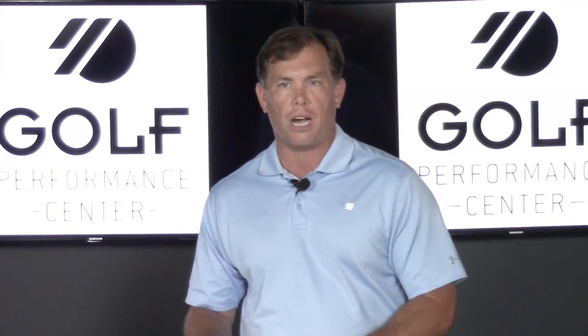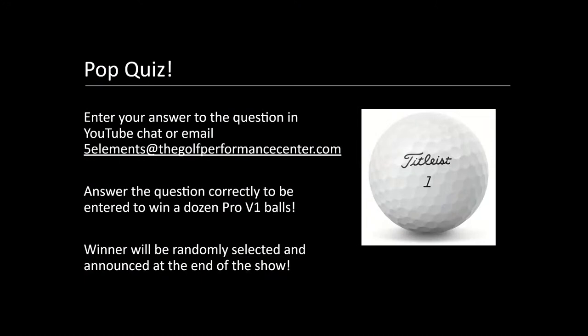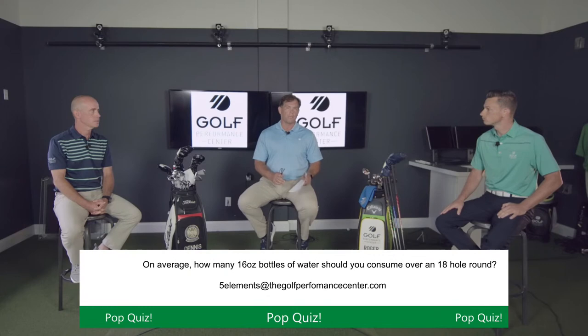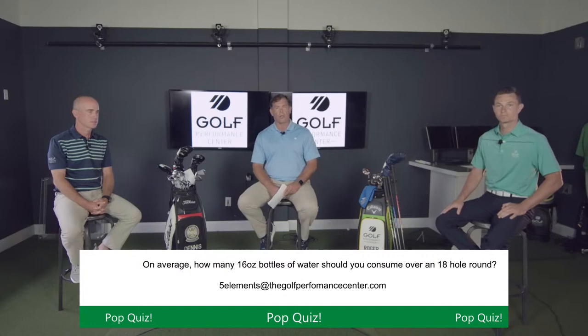We want to make sure we keep this interactive. Send in your questions and comments — anything we can help you with to reach your ultimate goal in golf, whether that's playing college golf, beyond that, or just enjoying the game a little bit better. Send it in at fiveelementsofthegolfperformancecenter.com. This week we also have a pop quiz: how many 16-ounce water bottles should you consume over an 18-hole round of golf? That answer will be revealed later on in the show.